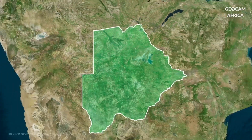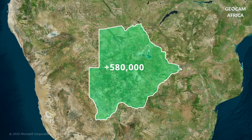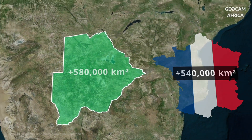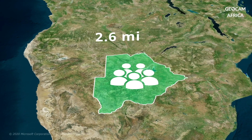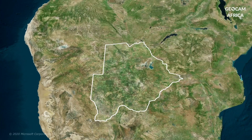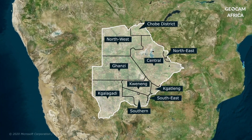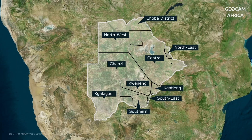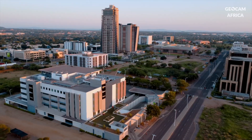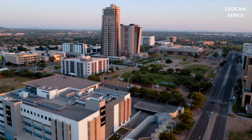Covering an area of over 580,000 square kilometers — roughly the size of metropolitan France — Botswana had a population of more than 2.6 million inhabitants in 2023. The country is primarily divided into 10 administrative districts. Its capital, Gaborone, is also the largest city, home to about 10% of the country's total population.